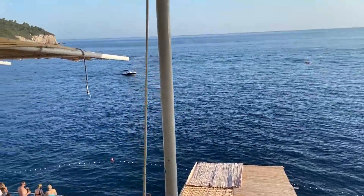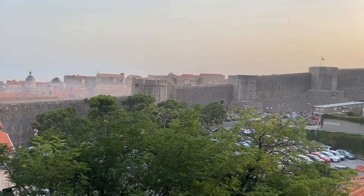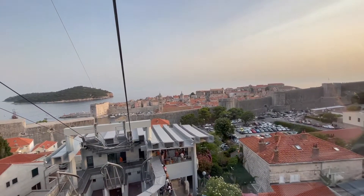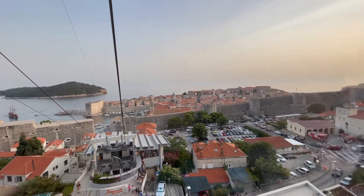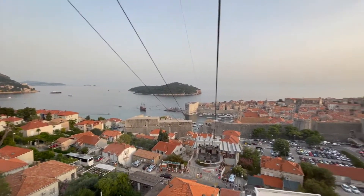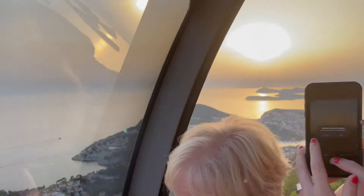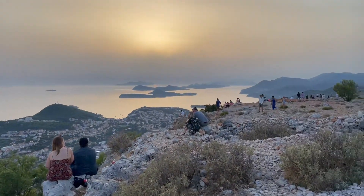One thing I truly would recommend doing is the cable car — it has the best views of Dubrovnik old town, new town, the sea, and Lokrum Island. It wasn't too expensive — about £23 each to go up and down. The views you get are incredible, and we went up just before sunset, which we didn't even plan, and it was the best idea. Some of the views are absolutely incredible — it's just amazing at the top.